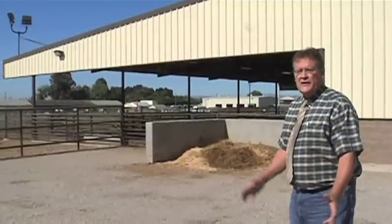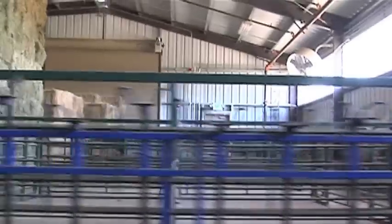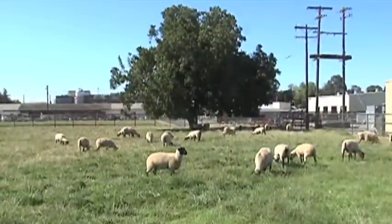This particular building is our new sheep production facility. Measure E allowed us to build this new facility and replace an old building that was fairly dilapidated — in fact probably not even safe to inhabit — and this gives us now a state-of-the-art sheep facility.